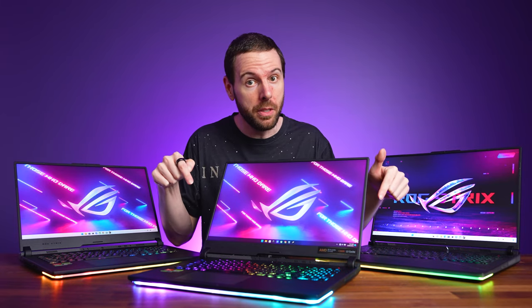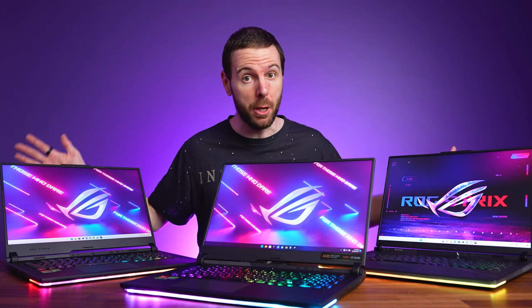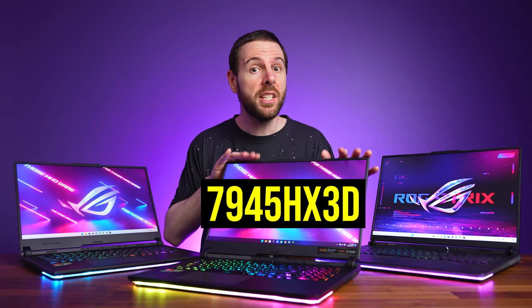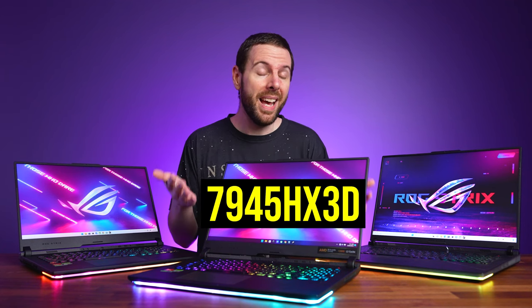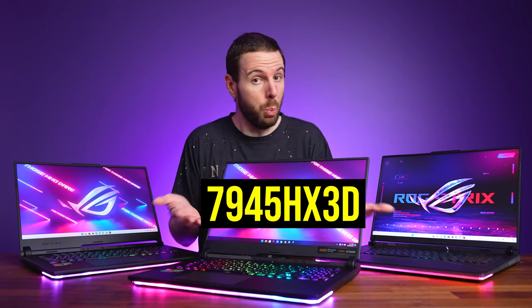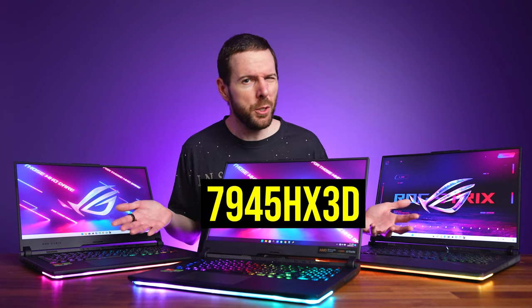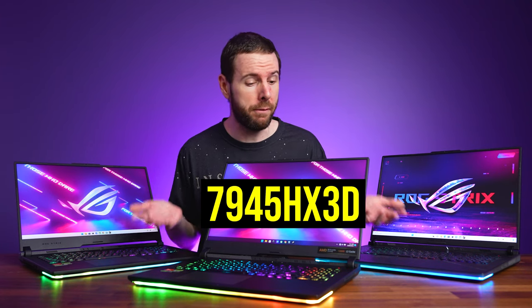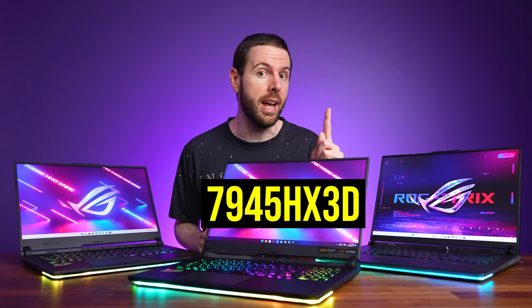This gaming laptop has the fastest mobile CPU in games, with up to 50% more FPS compared to the next best option. It's the new Ryzen 9 7945HX3D, the first laptop processor with AMD's 3D vCache, which is meant to give us more FPS in games. But just what sort of a boost are we talking about? 50% sounds way too high — and it is. That's just in one game.